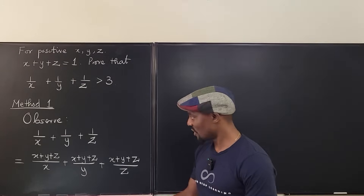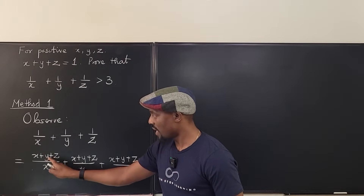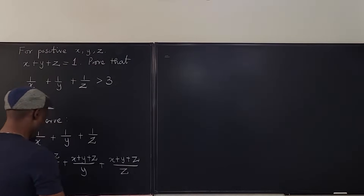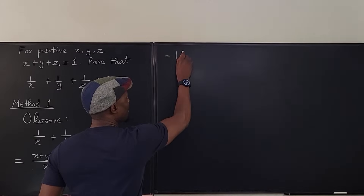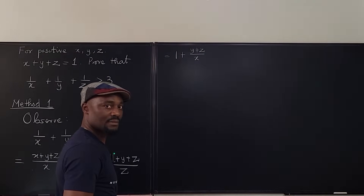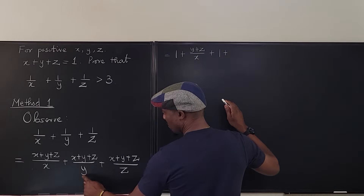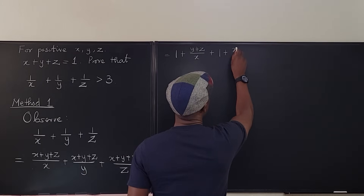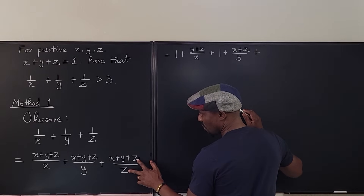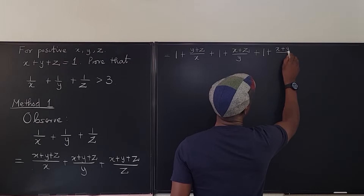You notice that you can split each of these such that the first term becomes X over X plus Y plus Z over X, the second becomes 1 plus X plus Z over Y, and the third gives us 1 plus X plus Y over Z.